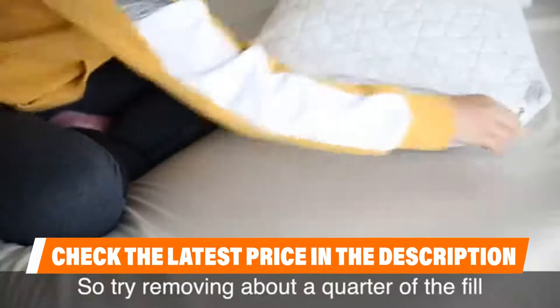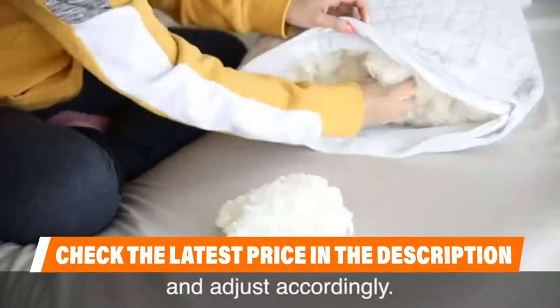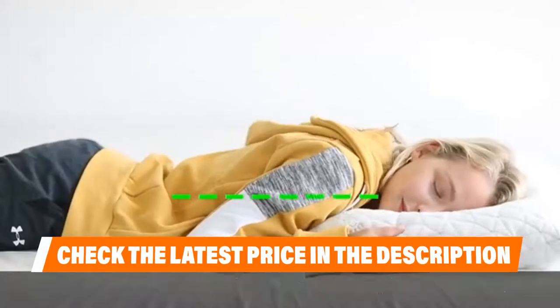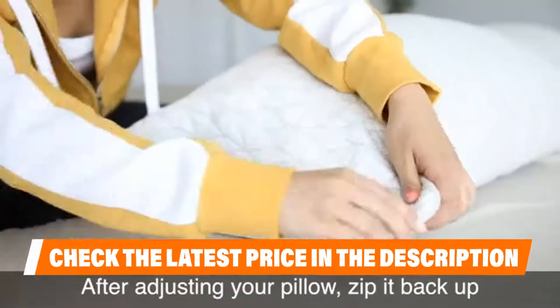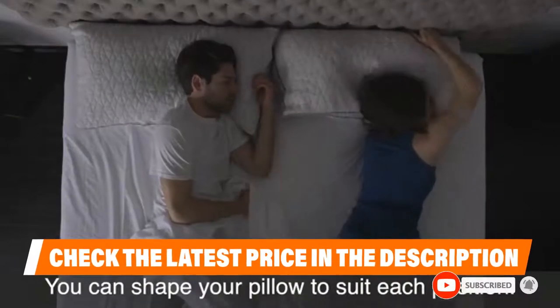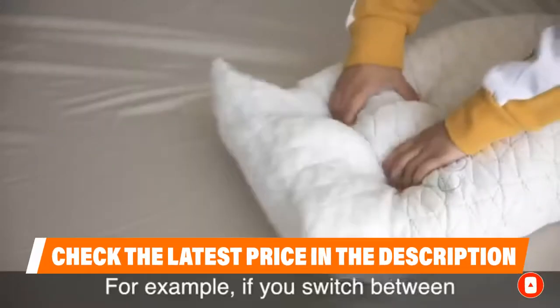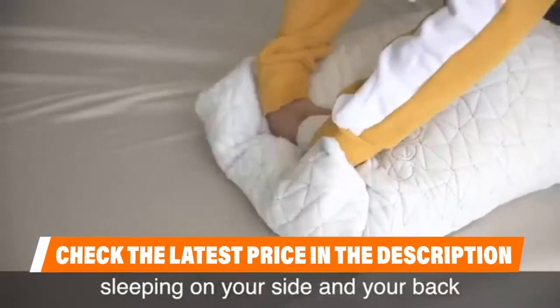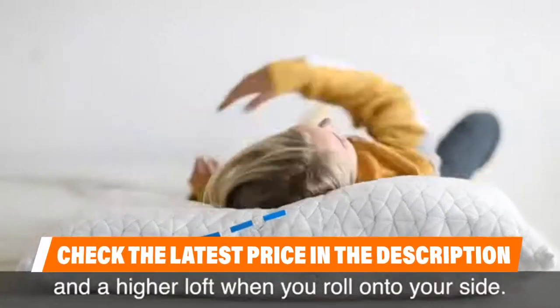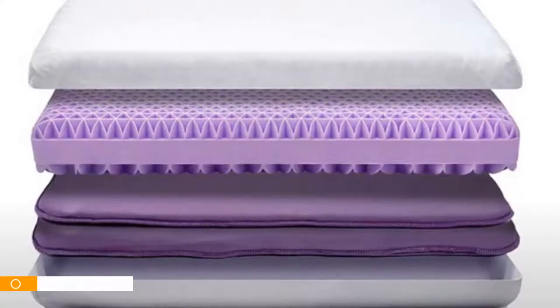It also has a nice and soft feel to it. If the pillow goes flat, just put it in the dryer for 10 minutes and it will be nice and fluffy again. It comes in two size options — queen and king. We mainly recommend this pillow for back and side sleepers; however, its adjustable loft allows it to be a good option for stomach sleepers as well, if you don't mind removing a little memory foam.